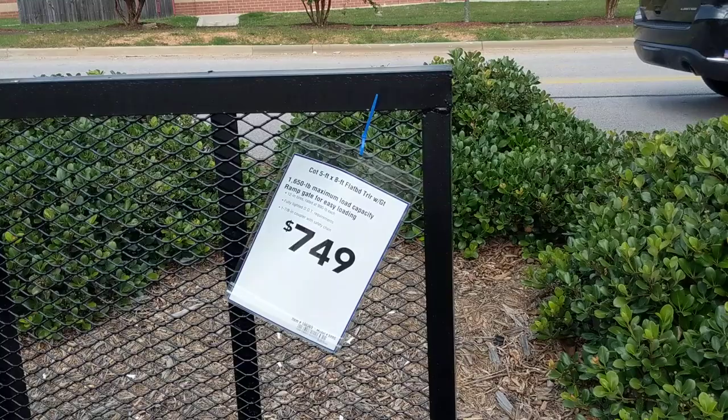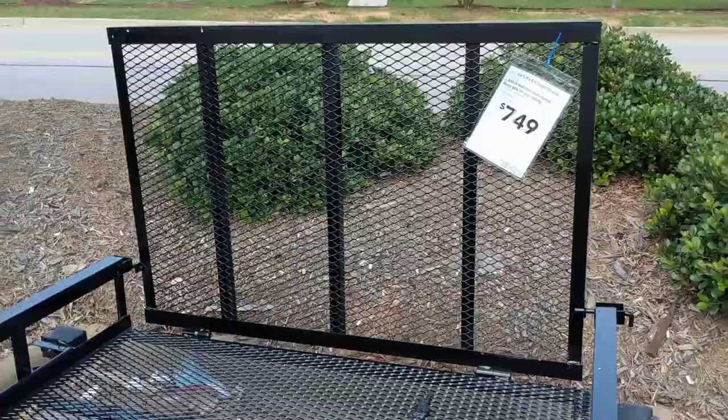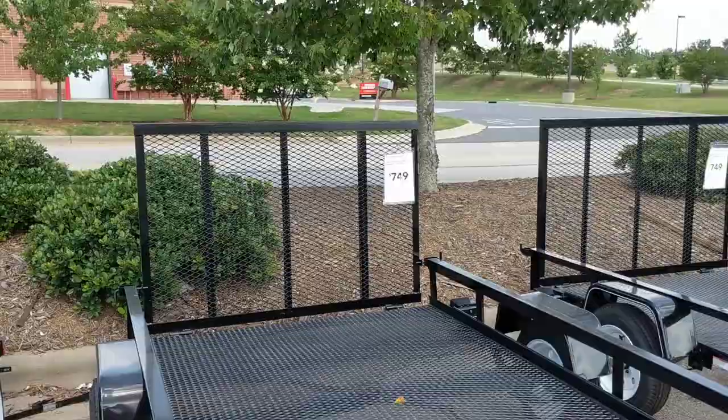These are $749 each and they are five by eight, 1650 pound maximum, 12-inch tires — this will do. I could probably also look at the four by six, that might work as well. But the kayak is eleven and a half feet, so you want some clearance from the van where it hooks to where the kayak is going to be, so your turn radius is better.